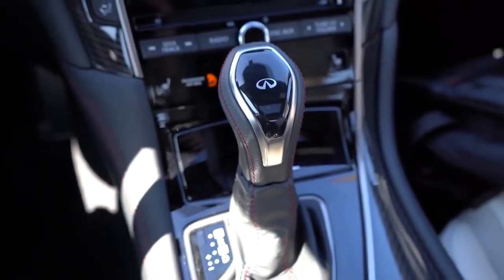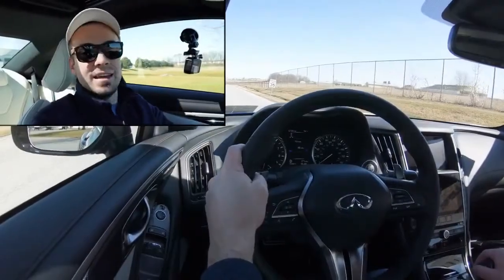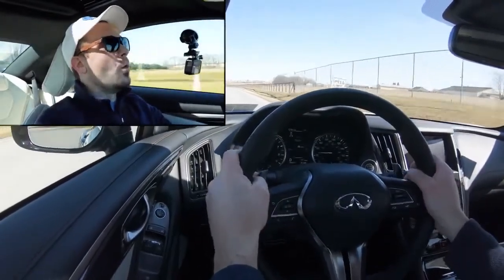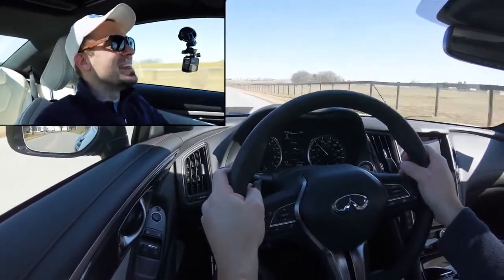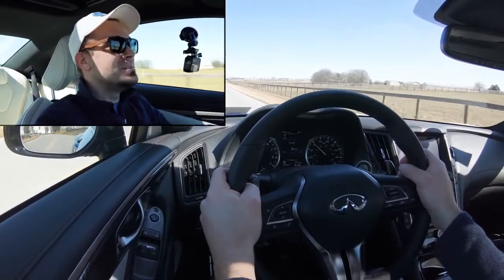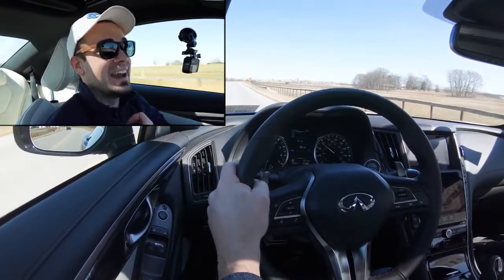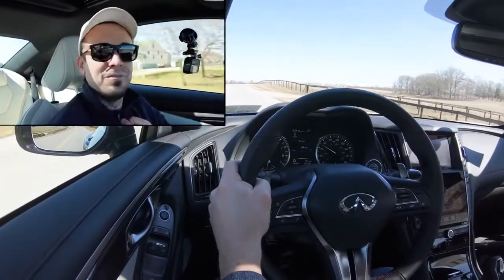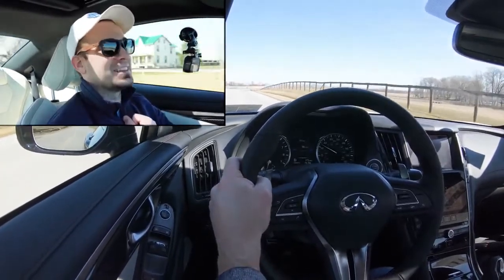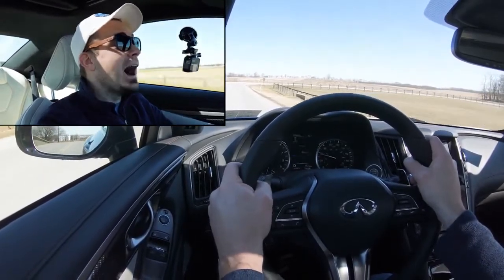Now let's give control back to the car — sliding the shifter all the way to the right gives the Q60 full control. From a standstill, let's hit the gas. Oh my goodness — that was ridiculous. No spinning whatsoever, and that is key. You can feel it in your chest when you hit the gas. That brings me back — kind of tempting. That was fun.